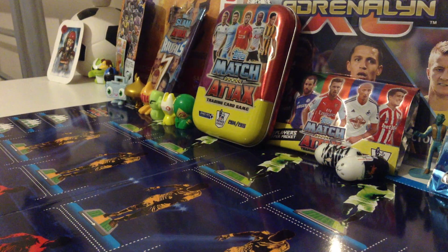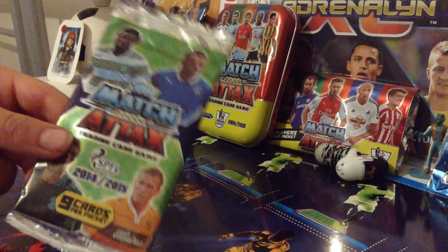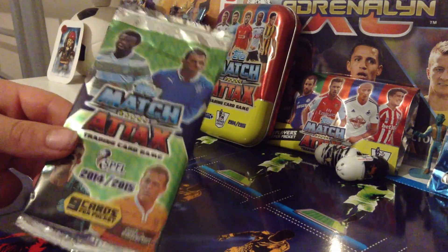What's going on guys, it's Fooftax here bringing you another video. Today I'm going to be opening a new match attax pack — it's the SPFL Scottish League 2014 and 2015.